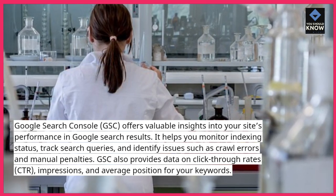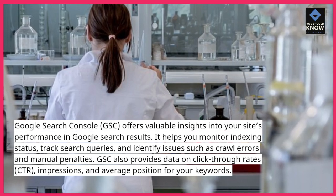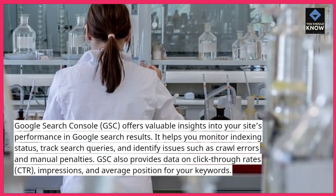GSC also provides data on click-through rates, impressions, and average position for your keywords.